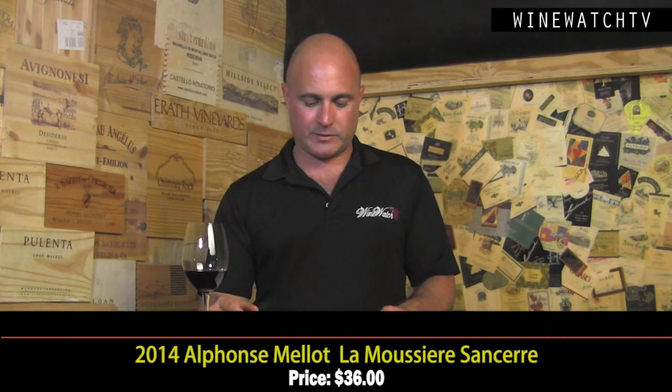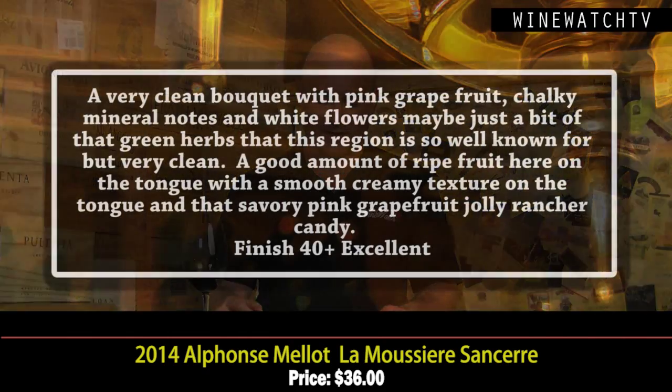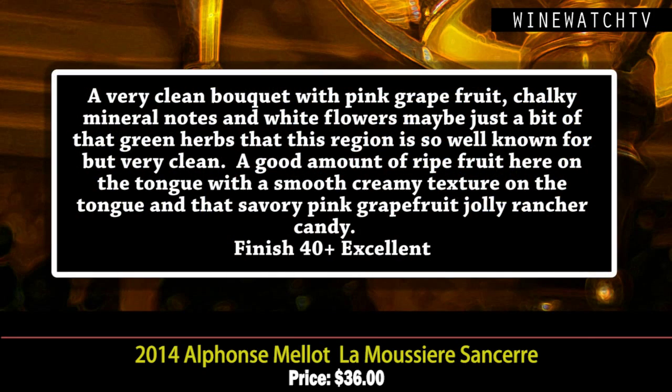On to Alphonse Mellot — a very important brand in France. La Moussière is a very important vineyard in Sancerre. They have a hotel, a store, and a restaurant. The family's been there since 1513 — advisors to Louis XIV, Louis XV, and Louis XVI. Louis XVI was beheaded, and I don't know if they killed the advisor too.